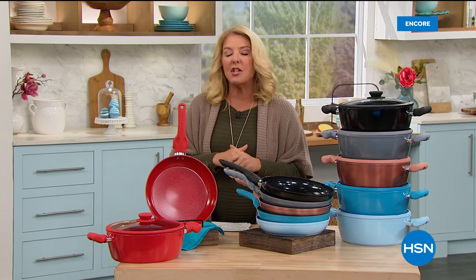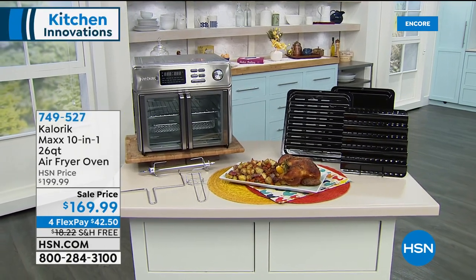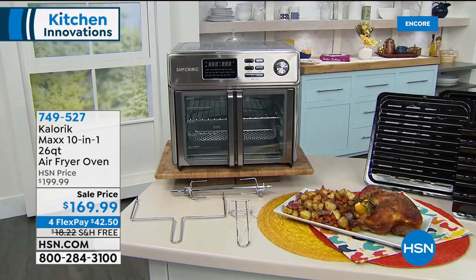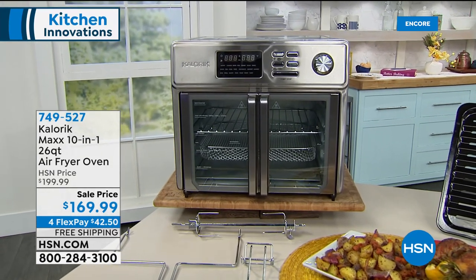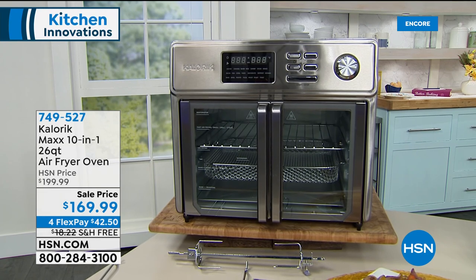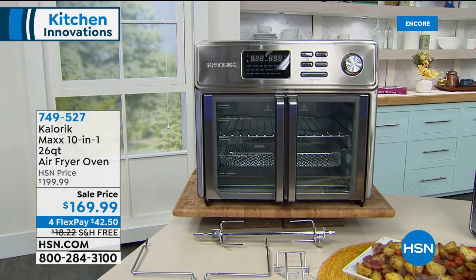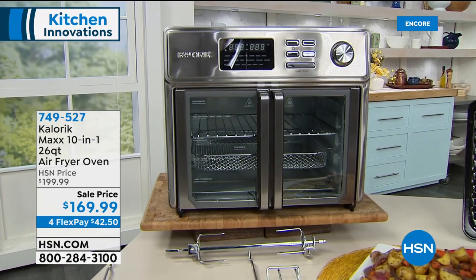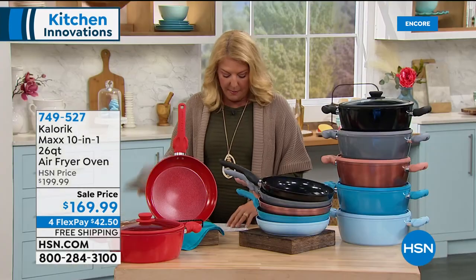Coming up, Chef Jamie Gwynn's going to be joining me at the end of the hour. I wanted to show you this because it looks like a mini version of a professional bakery kitchen oven. This is amazing — it's a 10-in-1, 26-quart air fryer oven. It's going to fry, bake, toast, roast, grill, braise, dehydrate, and broil, all in that awesome oven, designed like famous bakery professional convection ovens.